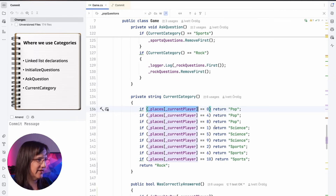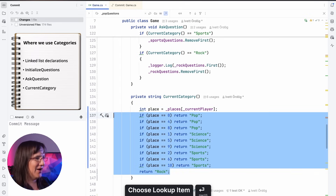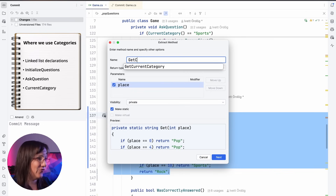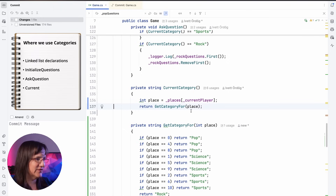The first function I want to fix is the current category. As you can see, it uses the places and the current player, which I both want to keep in the game class, but it uses them the same way over and over again. So I'm going to extract a variable called 'place'. After that, I will extract the rest of the function into a separate function called getCategory4. The nice thing about this is that getCategory4 is already independent of the game class — it just uses categories. After inlining that variable, I can move on to ask questions.